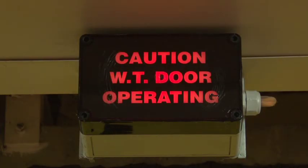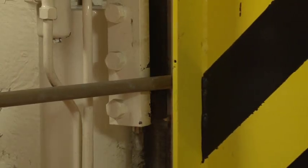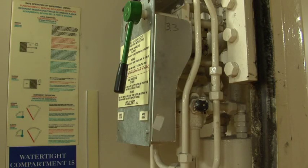Lastly, never attempt to pass through a watertight door when the door is moving or the alarm is sounding. These doors have remote controls and may start to close at any time. A full set of safety instructions are posted by each door should you require them.